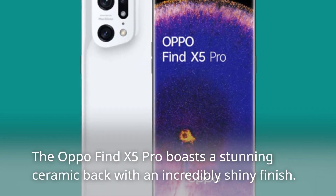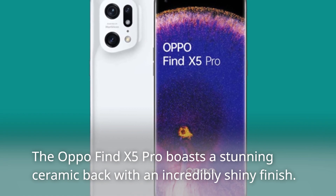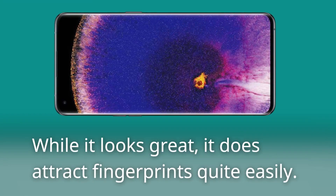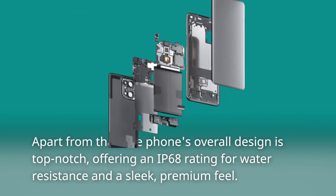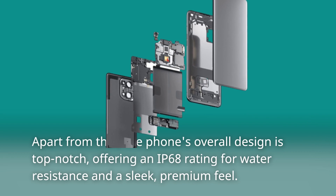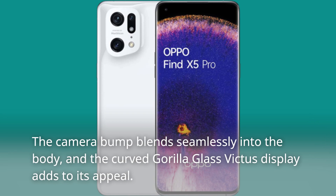The Oppo Find X5 Pro boasts a stunning ceramic back with an incredibly shiny finish. While it looks great, it does attract fingerprints quite easily. Apart from that, the phone's overall design is top-notch, offering an IP68 rating for water resistance and a sleek, premium feel. The camera bump blends seamlessly into the body, and the curved Gorilla Glass Victus display adds to its appeal.